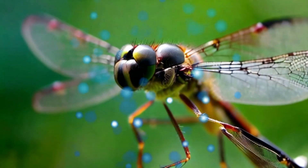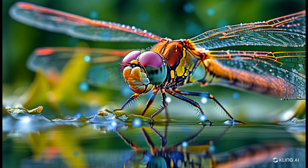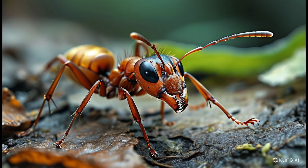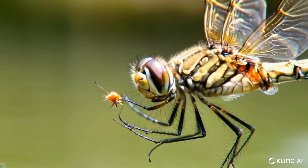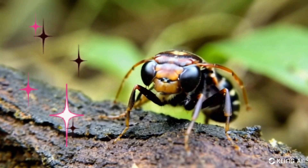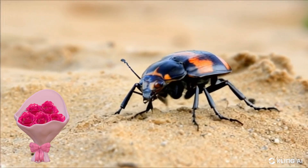Creeping through the forest tall, tiny creatures weird and small, wings that gleam and legs so thin, echoes where the light is dim. Secrets hidden in the dark, little lives that leave a mark. Patterns strange and colors bright, dancing bugs in pale moonlight. In the night, bugs take flight, strange and meek, mysterious and sweet.